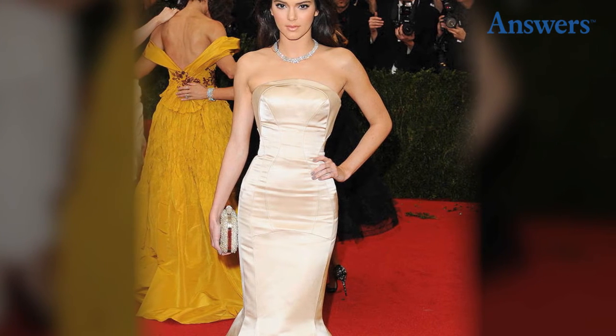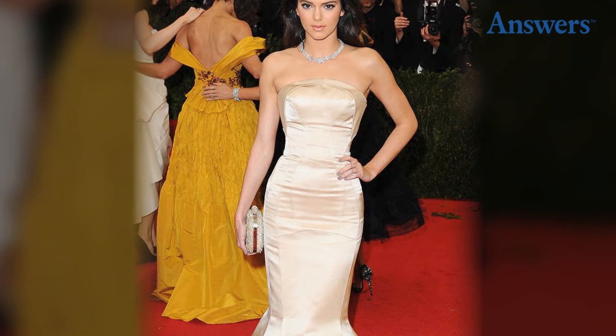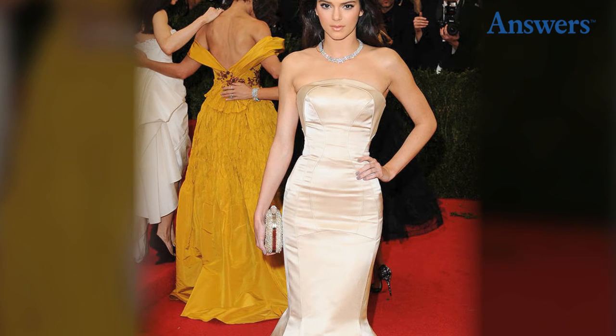Keeping it Classy. While it's become common to see young celebrities, including Kendall, trying to impress by showing lots of skin and daring fashion attempts, it's nice to see a change of pace every once in a while with a conservative, classy gown.